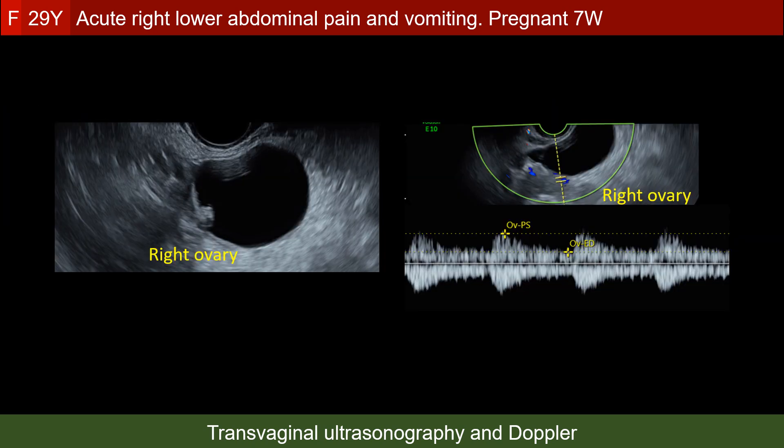The cyst related to the right ovary showed a nodule projecting into its space, probably representing serous cystadenoma.